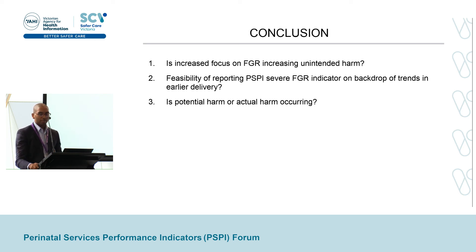As for the future of this PSPI indicator, we need to think about its feasibility — the feasibility of reporting and interpreting it on the backdrop of trends towards all babies being delivered prior to 40 weeks. Will any future improvement seen in hospitals, in Victoria, or in the indicator be due to clinicians specifically intervening and delivering severe FGR babies earlier, or due to an overall non-specific increase in earlier delivery for all babies? Finally, we are now starting a new project investigating the reasons why these babies are being admitted to NICU and trying to see if it is actually related to the earlier delivery we are seeing or due to something else. Thank you very much.